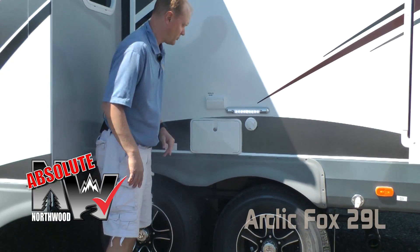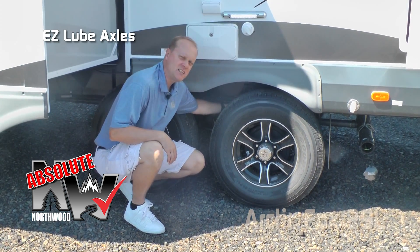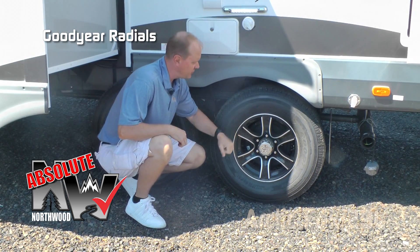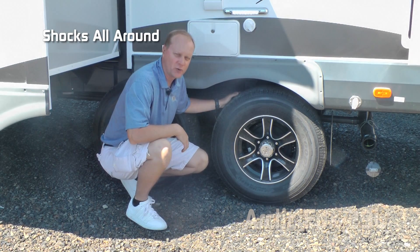Here are a few more Absolute Northwood features including easy lube axles, never-adjust forward self-adjusting brakes, Goodyear radials, custom aluminum wheels, and on the Silver Fox you get shocks all the way around.